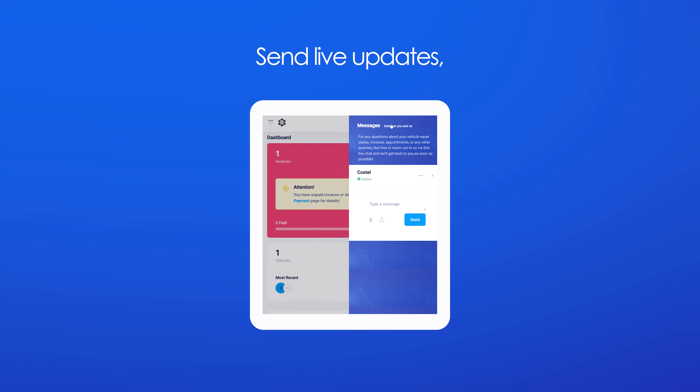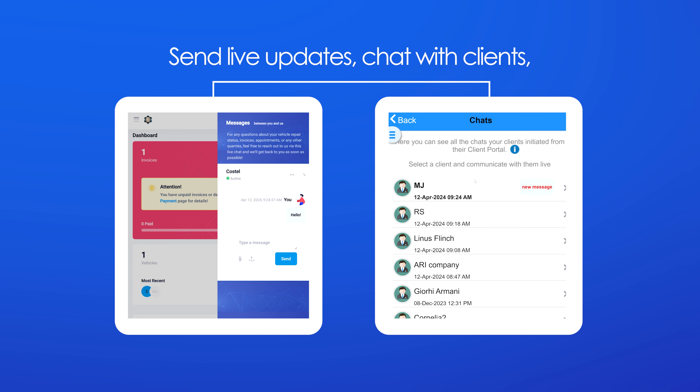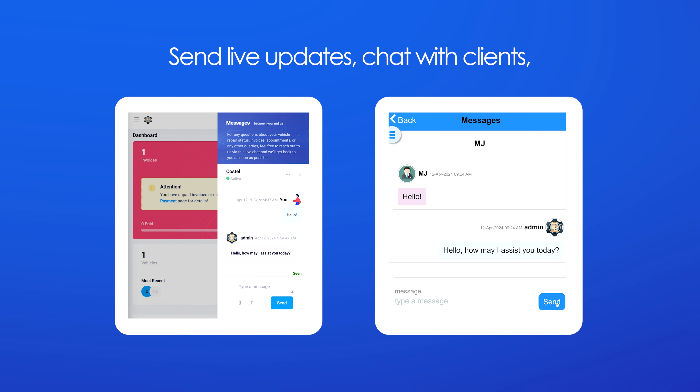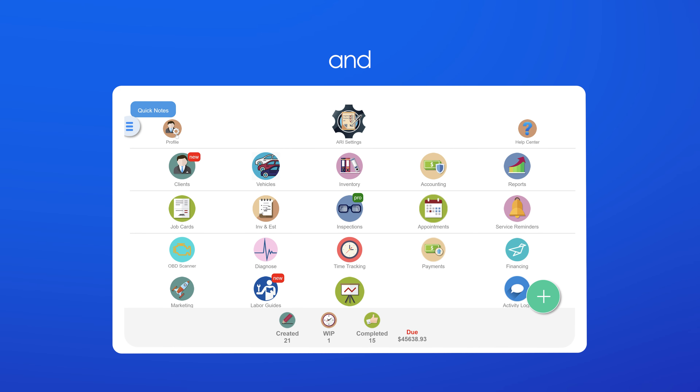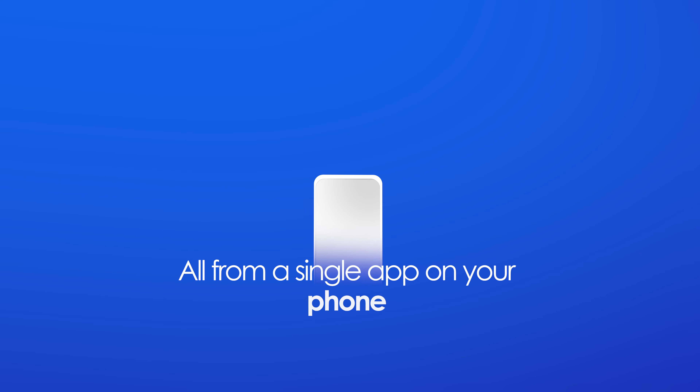Send live updates, chat with clients, and manage your team — all from a single app on your phone.